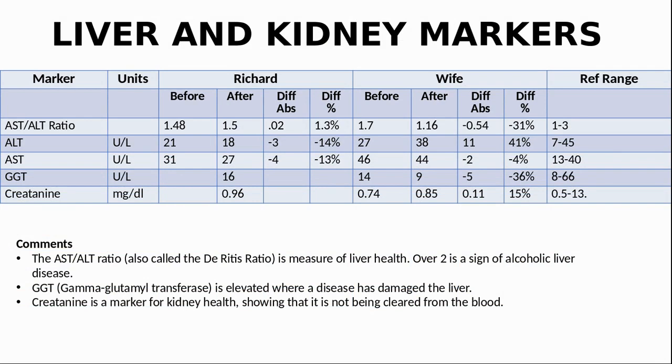Now let's look at some markers for our liver and kidney health. For ALT and AST, I am both within range, and my wife's AST is improving but she is still higher than normal. For the AST-to-ALT ratio, known as the De Ritis ratio, over 2 is a sign of alcoholic liver disease — we are both under 2. GGT, or gamma-glutamyl transferase, is an enzyme found in many organs with the highest concentrations in the liver. A GGT level of 0 to 30 is normal, and we are both within range. Our livers seem to be doing okay and tolerating any side effects from the NMN we are taking.